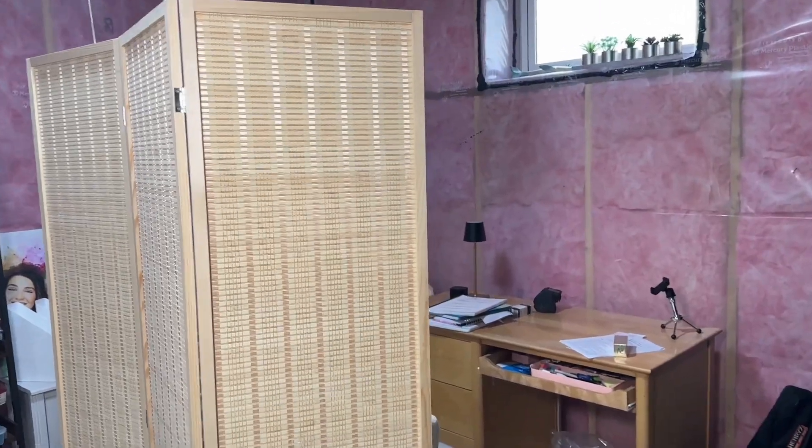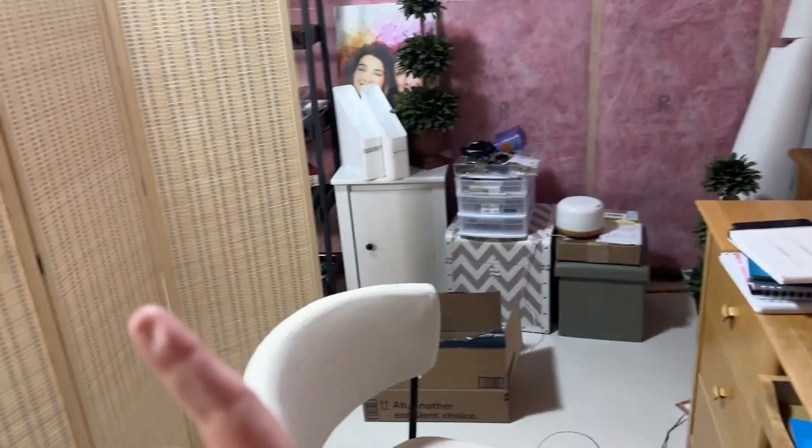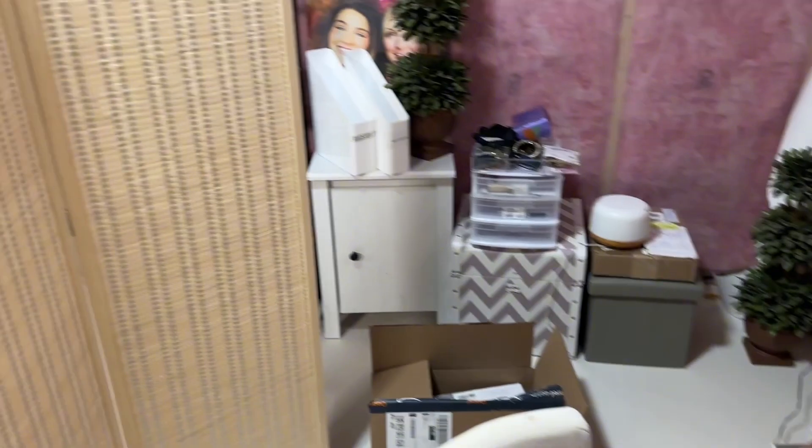I want to show you my new screen. We just moved to a new house and my office is downstairs in the basement. We'll go around the other side and I'll show you what it looks like. I do some videos from my desk here and I needed something better behind me for Zoom videos.